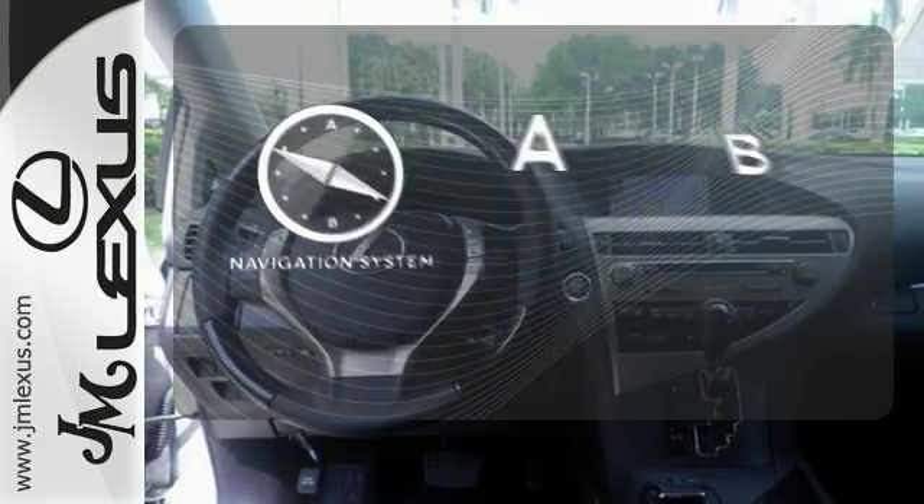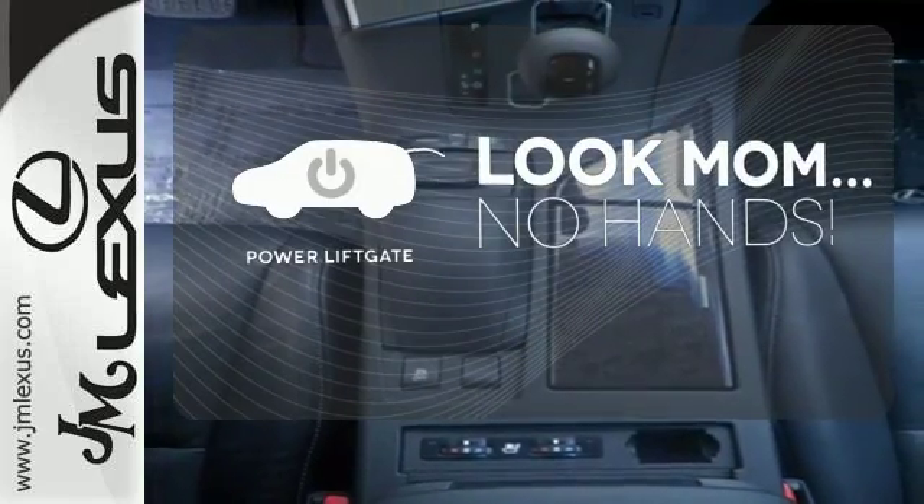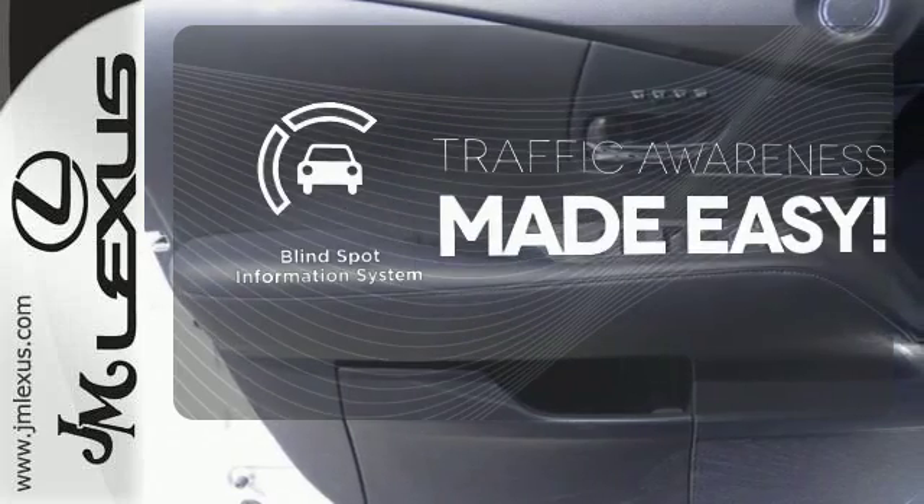Never feel lost again with the navigation system. Enjoy the hands-off ease of rear door operation with the power liftgate. The blind spot indicator helps you maneuver through traffic.